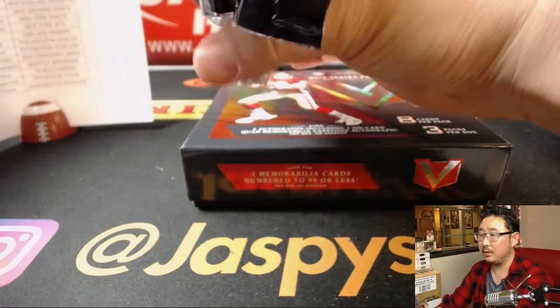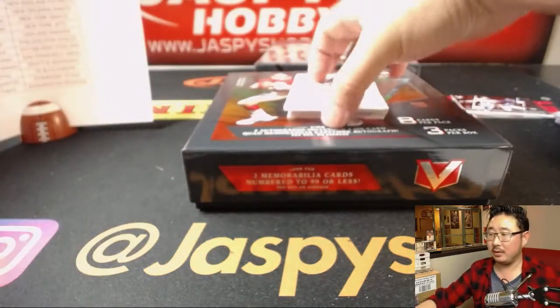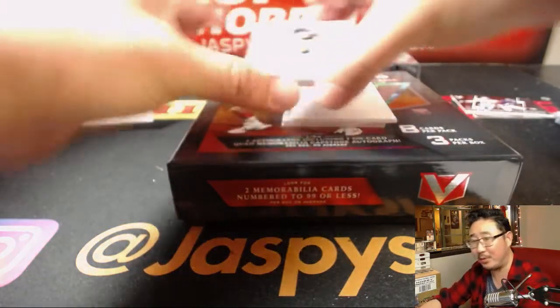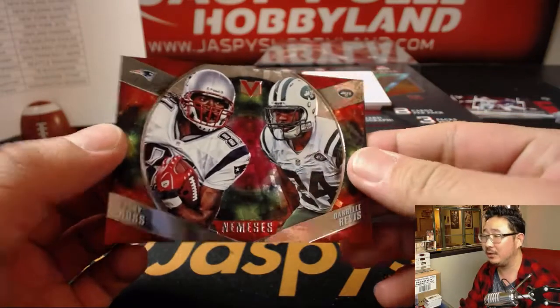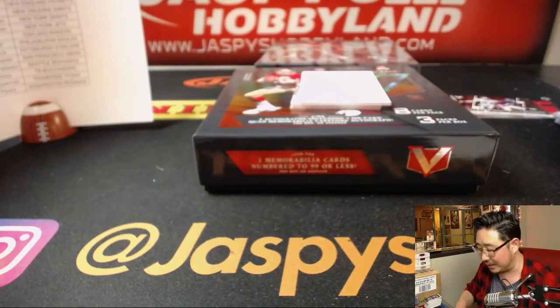It's a one-of-one Carson Wentz — of course they'll ship it to Nancy. What do you think — the kind of people that wouldn't ship a one-of-one Carson Wentz autograph to our clients? Nancy's been shopping with us for years. We would definitely not short her on a one-of-one Carson Wentz autograph.